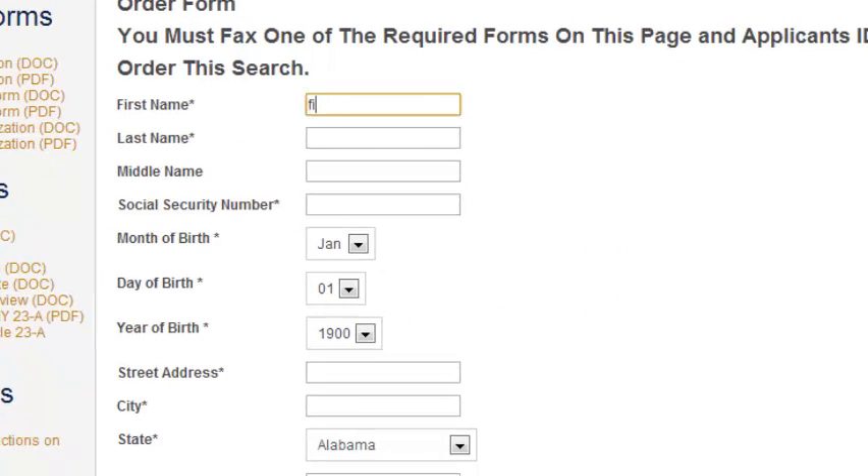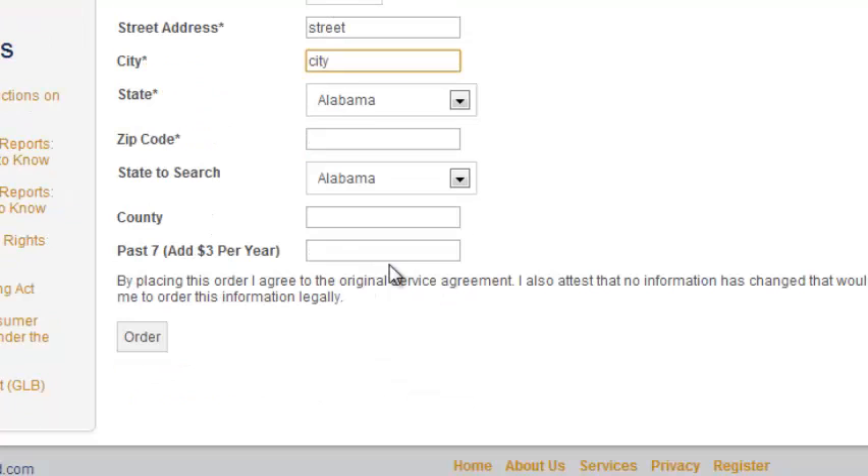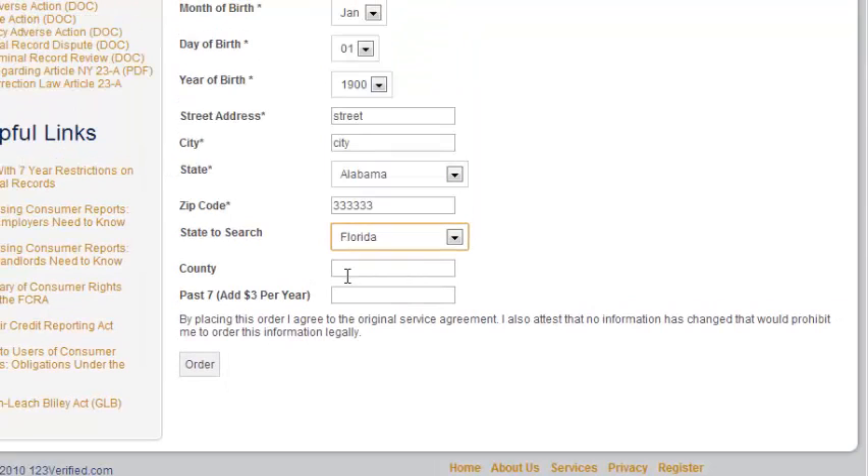Everything with an asterisk is required. Middle name is optional. You'll fill in the social security number, month and year of birth, street address, city, and state. If the county you want searched is not in the multi-jurisdiction criminal record search, here is where you add it — select your state and then the county. If you leave it blank, we are going to run the nationwide search regardless, so make sure this information is entered.